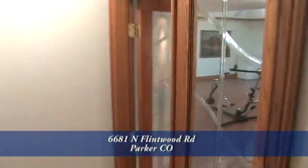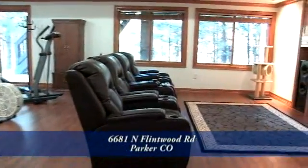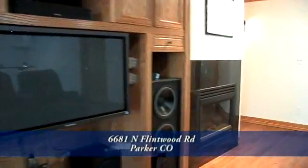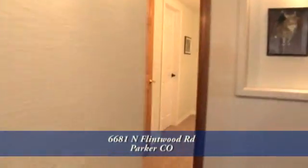Let's head down to the walkout basement. You enter into the home theater entertainment room with its tray ceiling. The fourth fireplace is on this level. There's also a hot tub room, the fifth bedroom, and another full bath on this level.